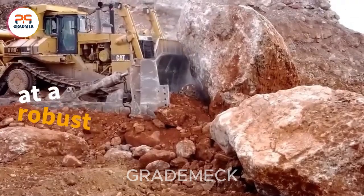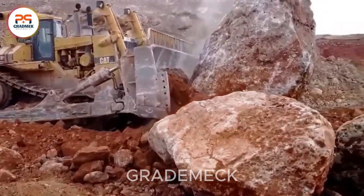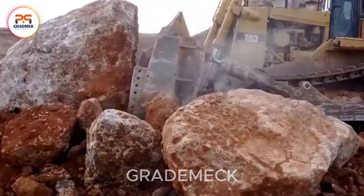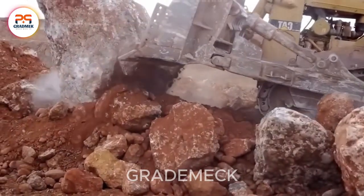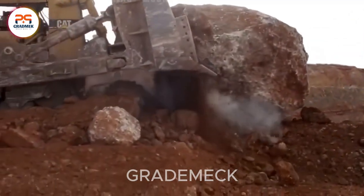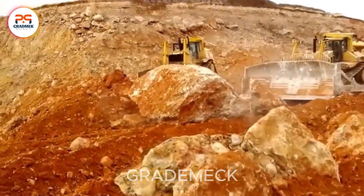Elevating the logging sector, the Rodney HA stands tall as an industry leader, defining excellence in forestry. With its cutting-edge mechanism, this harvester seamlessly fells and processes trees with unmatched precision and speed. Its robust hydraulic arms and clamps guarantee safe and efficient wood handling, maximizing productivity while minimizing downtime. The Rodney HA is the epitome of logging efficiency.